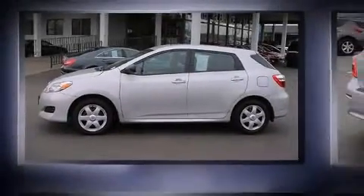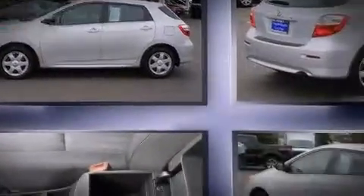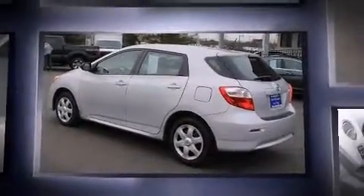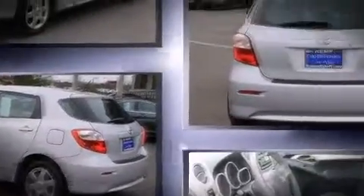Treat yourself to a test drive in the 2013 Toyota Matrix. With less than 30,000 miles on the odometer, this hatchback hits the mark with consumers demanding economical versatility.